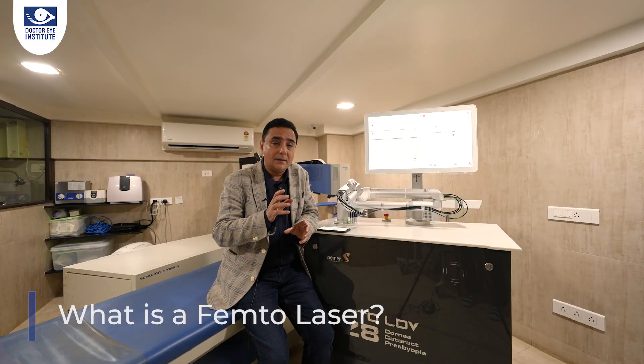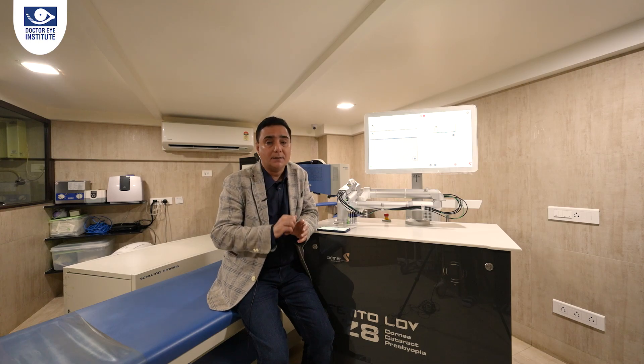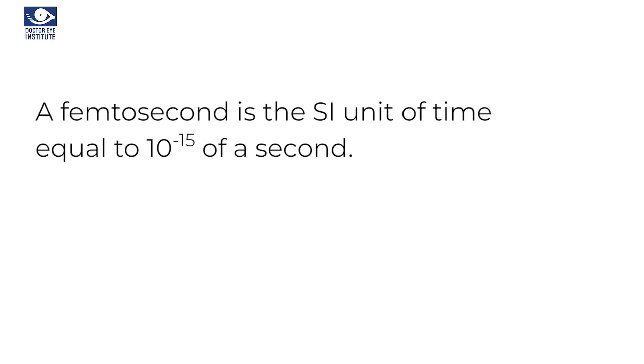So what exactly is a femtosecond laser? Femtosecond lasers emit optical pulses with a duration much lower than 1 picosecond — ultra-short pulses. A femtosecond is the SI unit of time equal to 10 raised to minus 15.